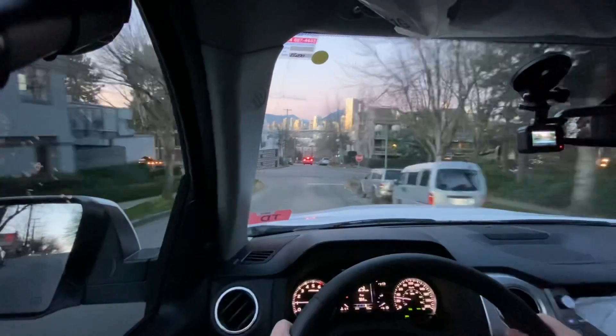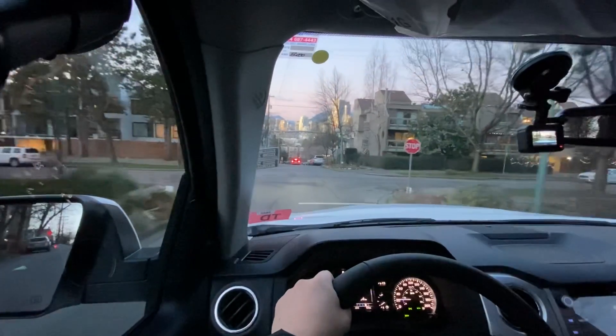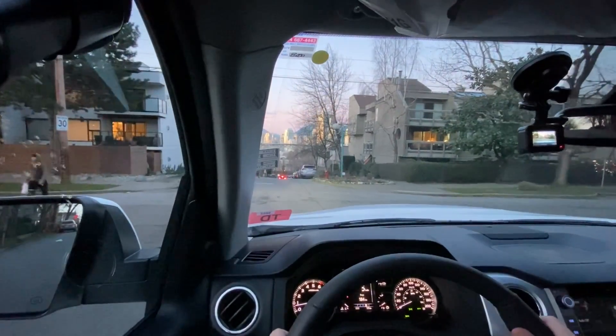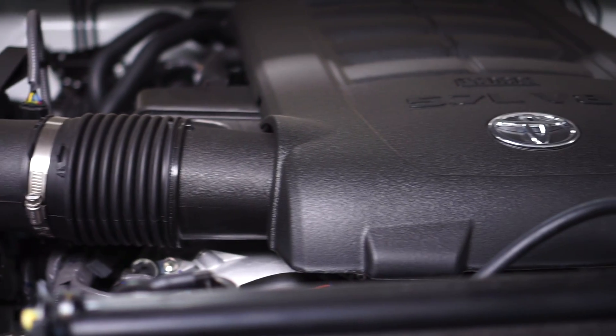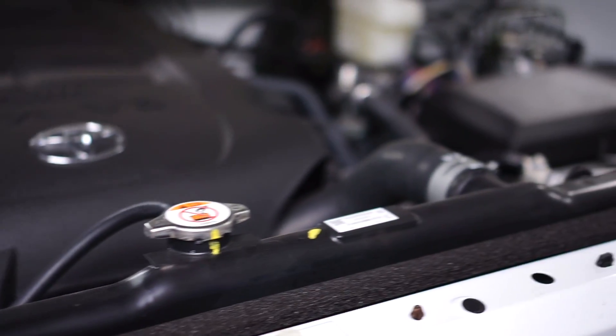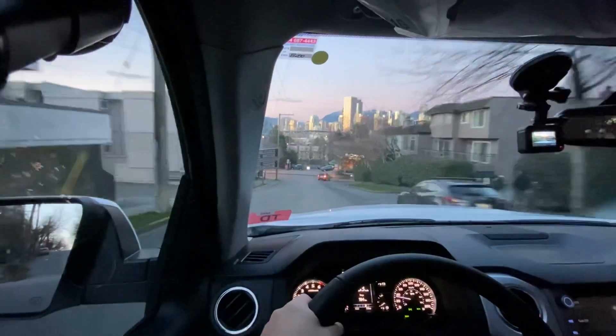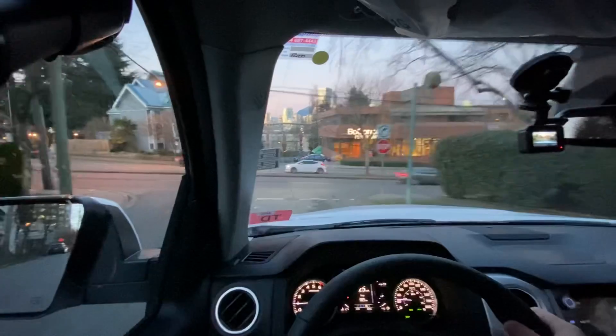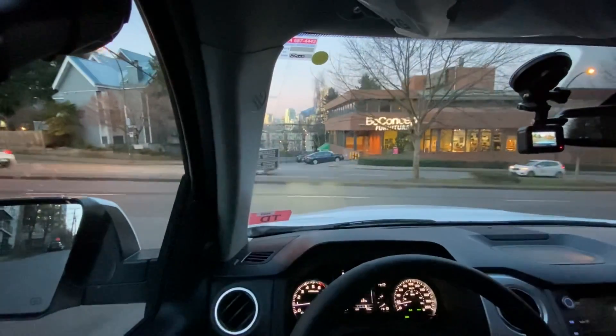The first thing you notice with the Tundra TRD Pro is the engine — a 5.7 liter V8 with 381 horsepower and 401 foot pounds of torque. It's an amazing engine to drive. This engine has been around for a very long time, but it's very proven, it's reliable, and most of all it's extraordinarily smooth.